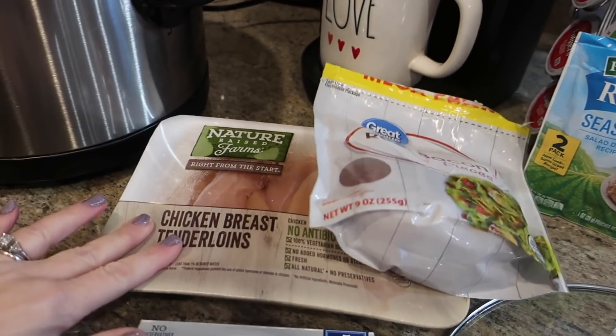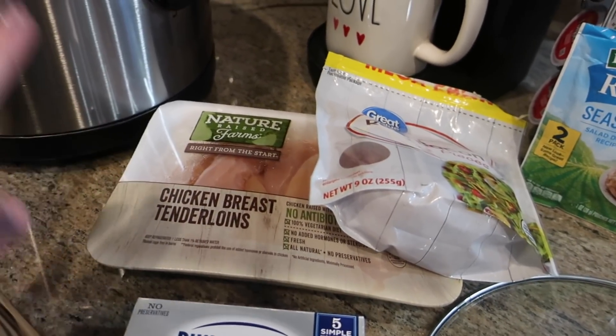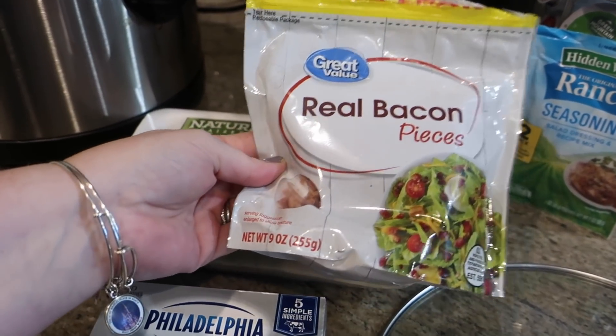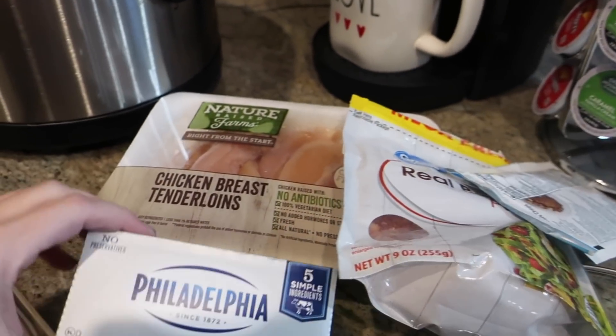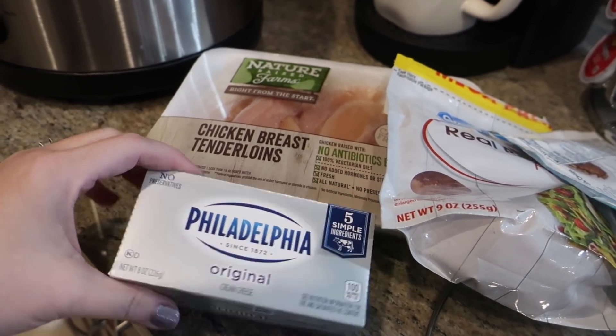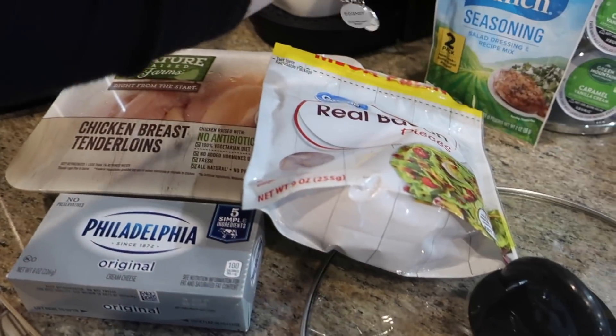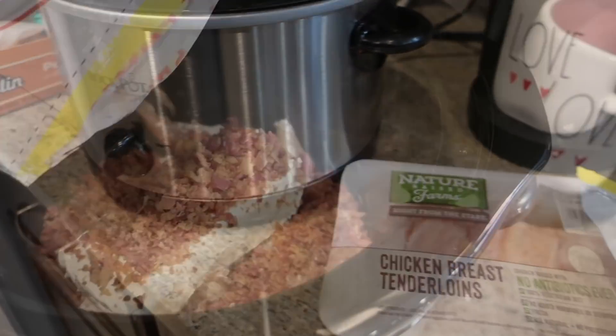I just came back from being at work for a little bit this morning and I'm going to toss dinner in the crock pot because the carpet installers are supposed to be here shortly. Tonight we are doing chicken bacon ranch — something quick, easy, and everyone likes. I'm going to use bacon pieces, cream cheese, and ranch seasoning, dump it in the crock pot, put it on high, and let it sit.